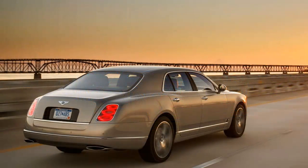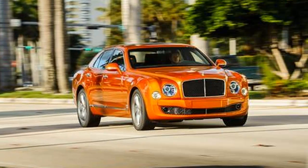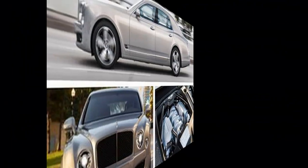The 2015 Mulsanne Speed, with its 530 horsepower and 811 pounds-feet of torque, would prefer to move much faster. That torque figure is second only to a handful of niche supercar builders.